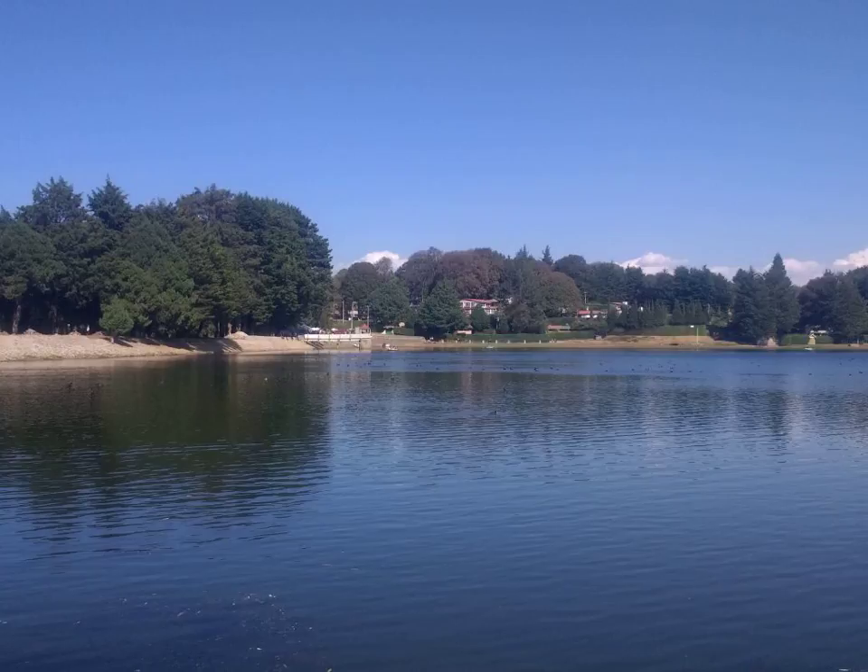The Aleppo pepper has a moderate heat level of about 10,000 on the Scoville scale, with some fruitiness and mild, cumin-like undertones. Its flavor is similar to the Ancho Chili, but oilier and slightly salty. Salt is often used in the drying process.